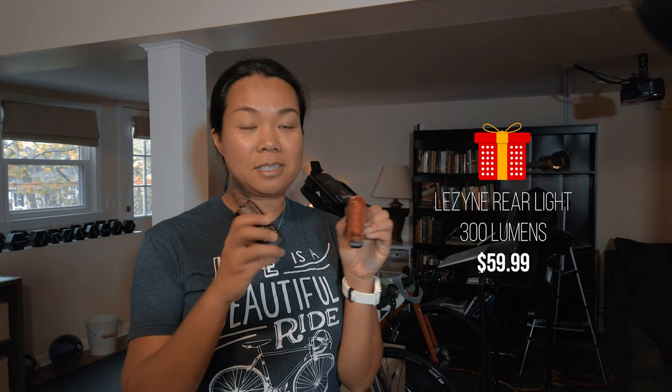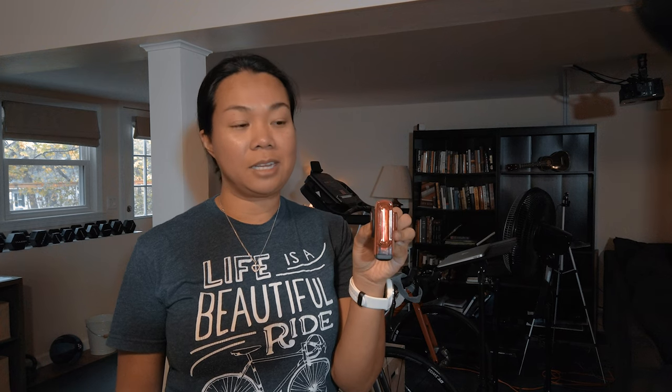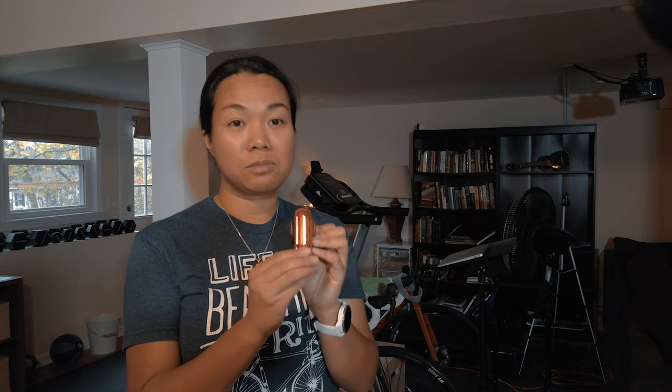I also have this Lazine rear light which has 300 lumens. This rear light is $59.99 separately. The front and rear light set is $79.99. The rear light is really bright and comes in different light settings, so you can be seen by motorists from behind as well. You can purchase these from Amazon.